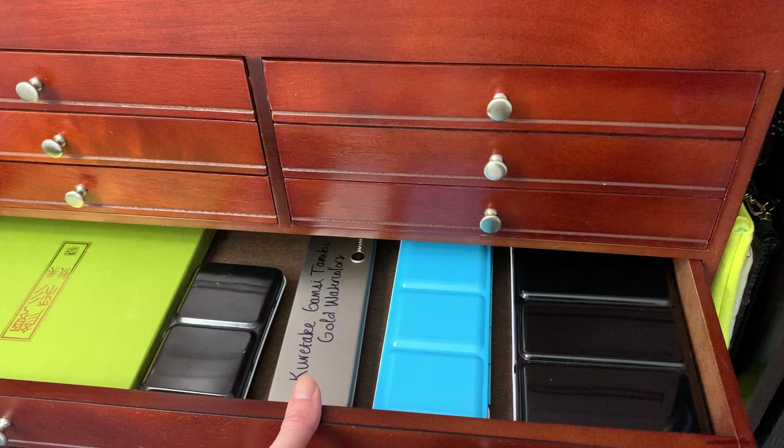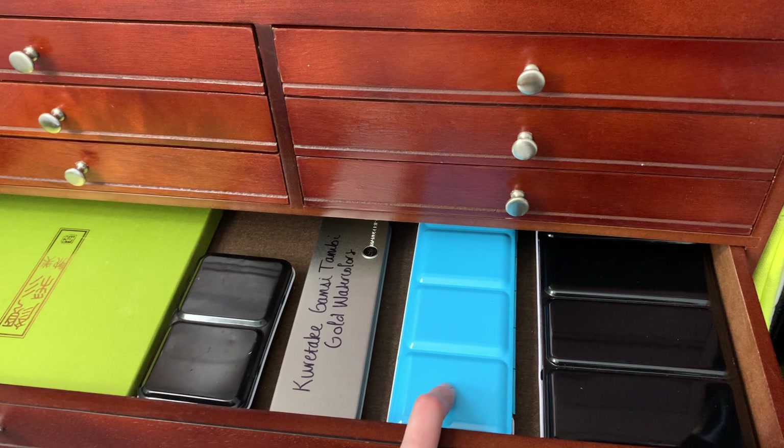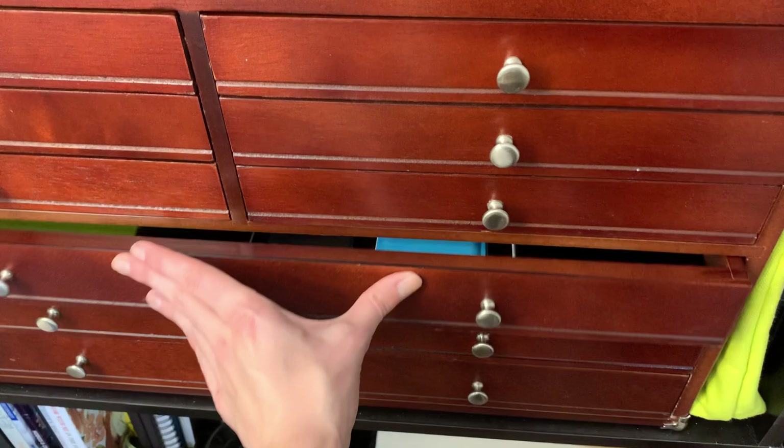Moving down, we have all of my watercolor palettes: my Kuretake Gansai Tambi watercolors, my Holbein watercolors, my gold watercolors also from Kuretake Gansai Tambi, my Sennelier palette, and then my Shinhan professional watercolor palette.